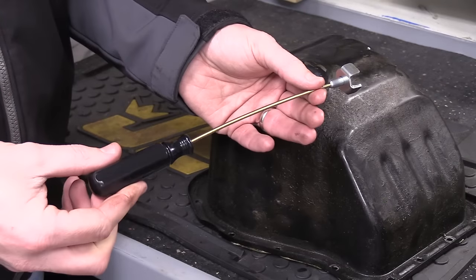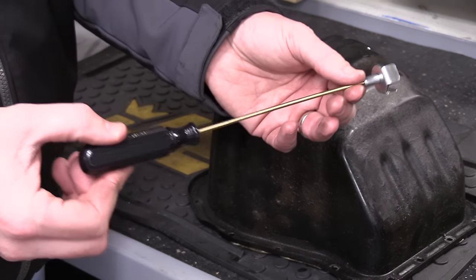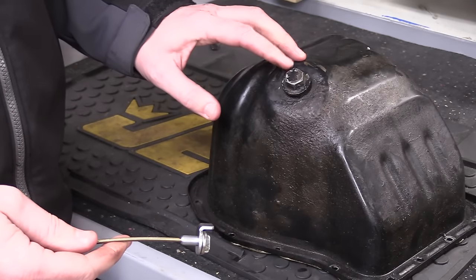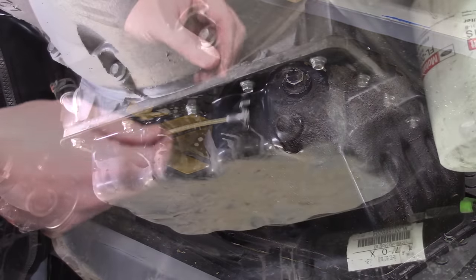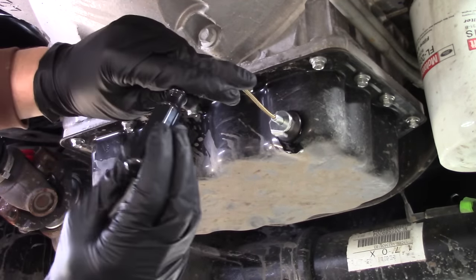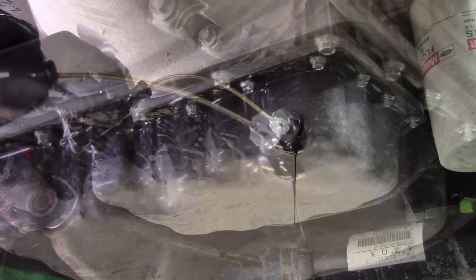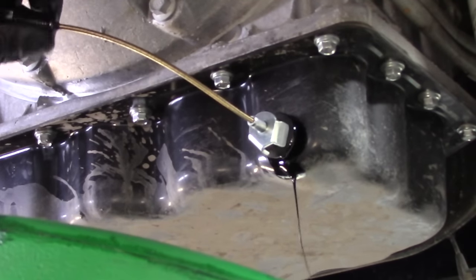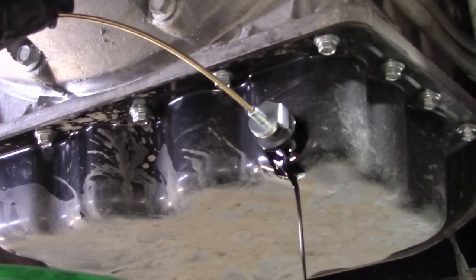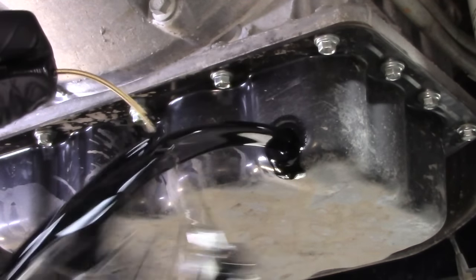Number three is a simple device called a Drain Plug Pro. It consists of a screwdriver handle, a flexible shaft, and a very powerful magnet on the end. Once you use the ratchet to break the drain plug free, you attach this to the end and spin it out completely. Because the magnetic end holds on to the drain plug, it won't fall in the hot pan of oil. More importantly, the flexible shaft keeps your hand completely out of the way, so when the hot oil comes shooting out, you minimize the risk of accidentally burning yourself.